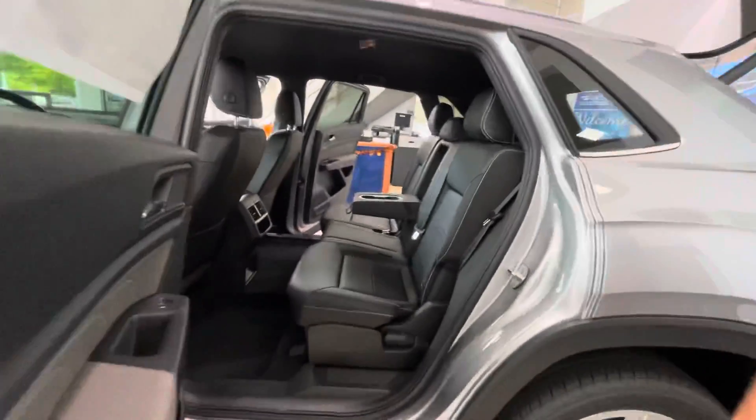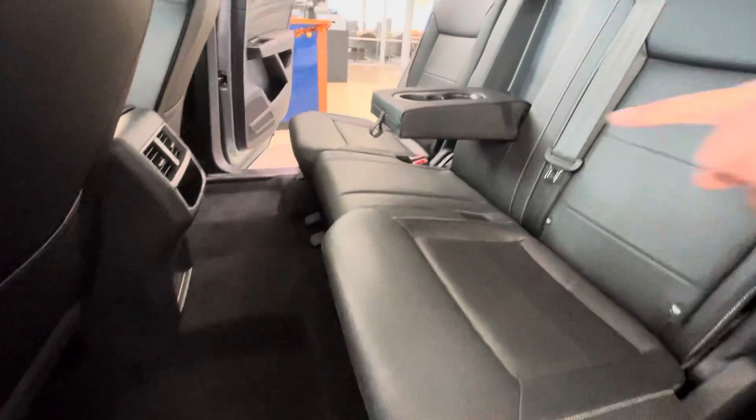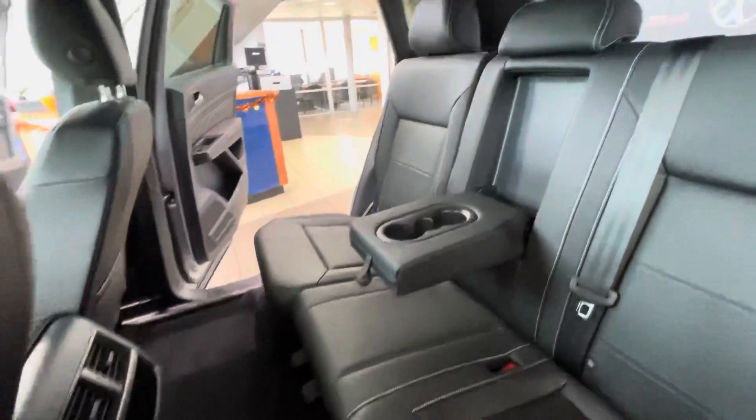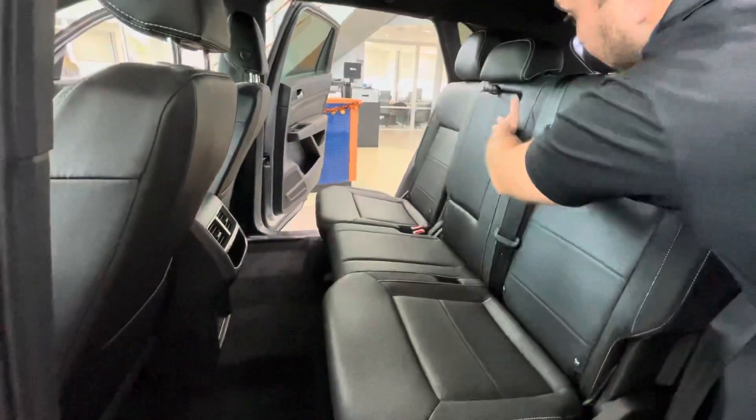Lots of room in these Cross Sports — they really did a great job. Look at how much legroom is back here. There are a couple more charging ports, a wall charging port, and vents for your guests. You're going to have LED reading lights in the vehicle, and the second row lays flat. There's also a center armrest and cup holders.